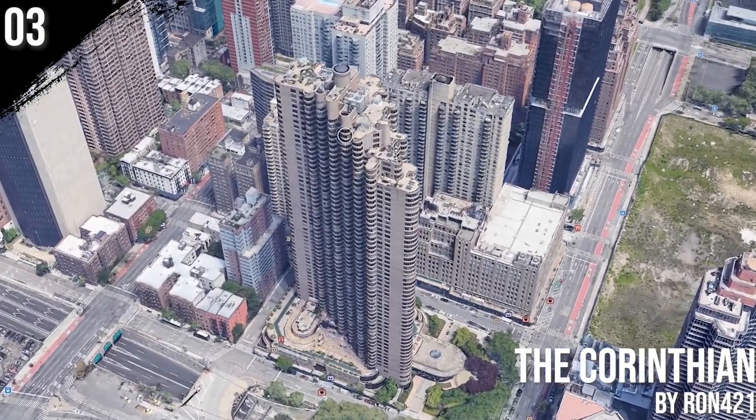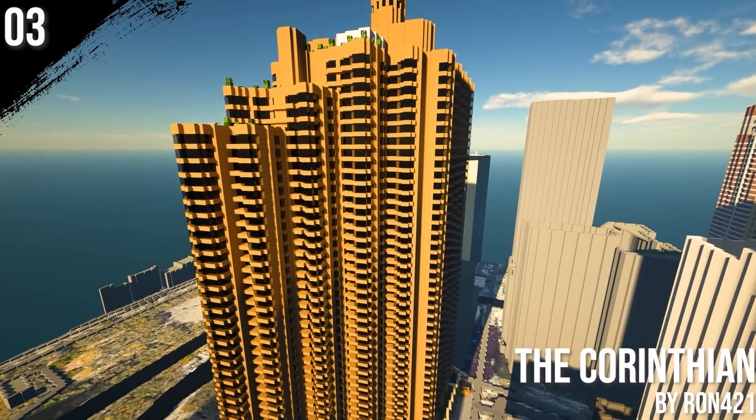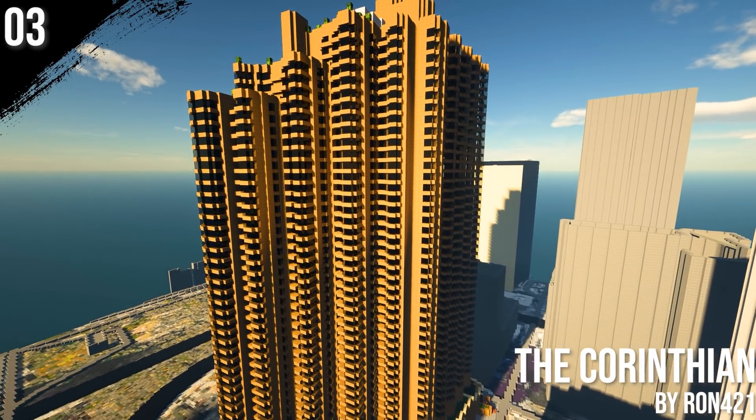The Corinthian building at number 3 was built by Ron. This unusual building with fluted towers and bay windows stands out from the boxy skyscrapers surrounding it in Manhattan.